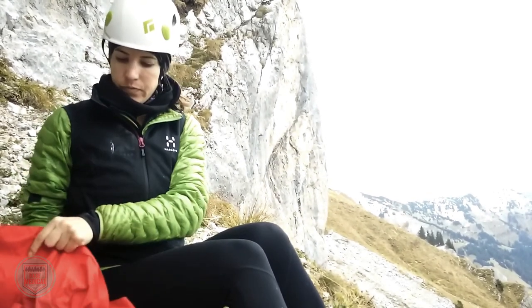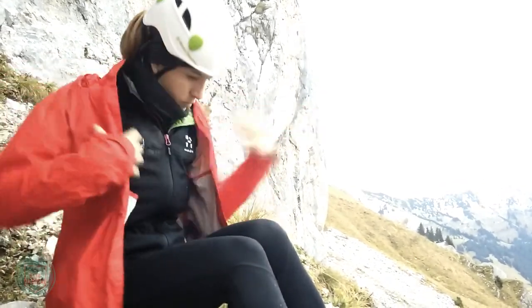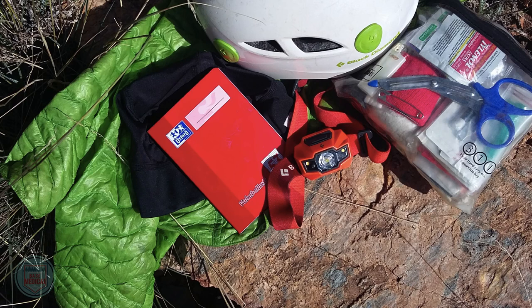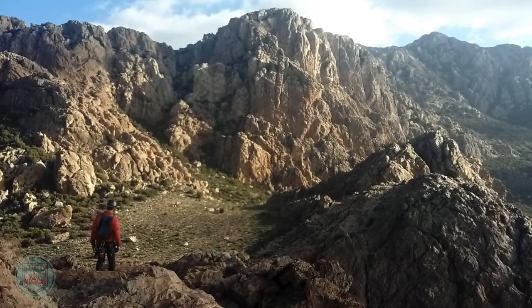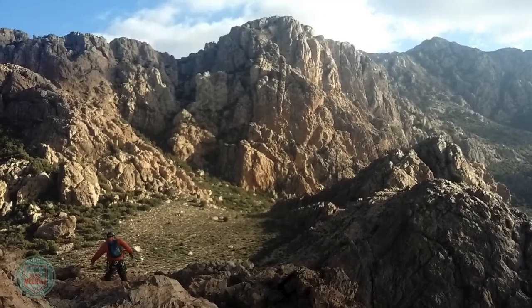Weather and temperature can quickly change in the backcountry. Always carry warm, insulating clothes. Depending on the environment, this may include a jacket, gloves, and a warm hat. A large amount of heat is lost through the head, so a minimalist, windproof skull cap can really make a big difference. Down or synthetic jackets are a fantastically warm, lightweight, and compact option. My Patagonia Down sweater packs down to the size of an apple. I never adventure without it, even on a recent climbing trip in the Moroccan desert — I was happy to have it when the sun dipped below the horizon.